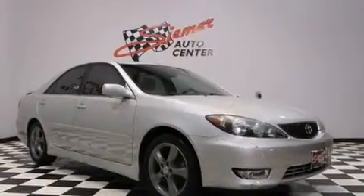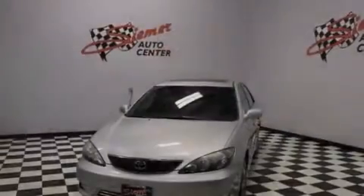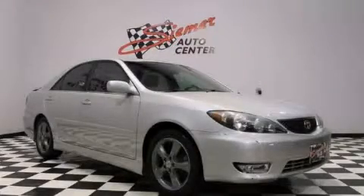With an EPA estimated rating of 29 miles per gallon on the highway, its fuel efficiency will save you time and money. Call now to find out how you can own this breathtaking vehicle.